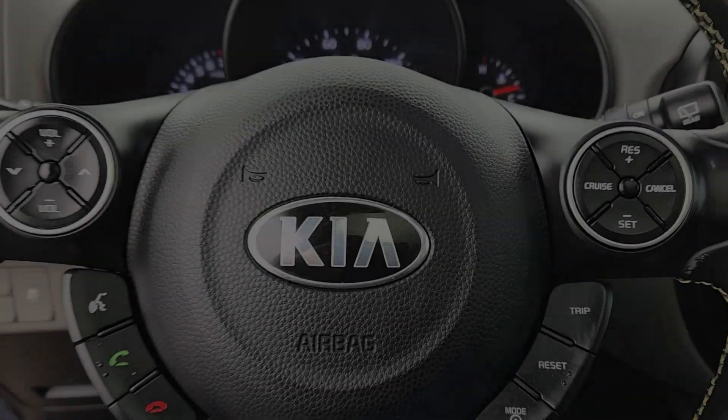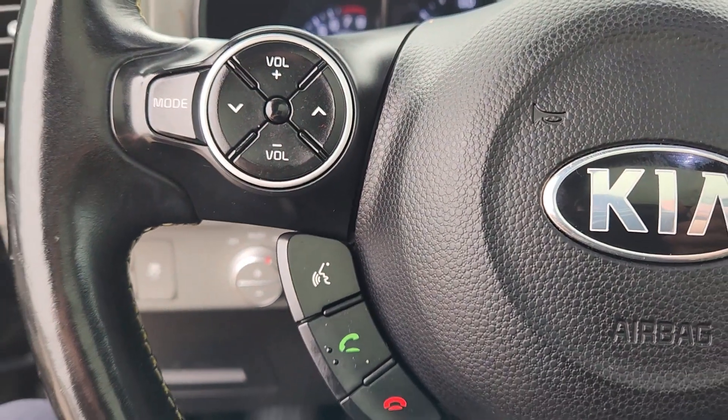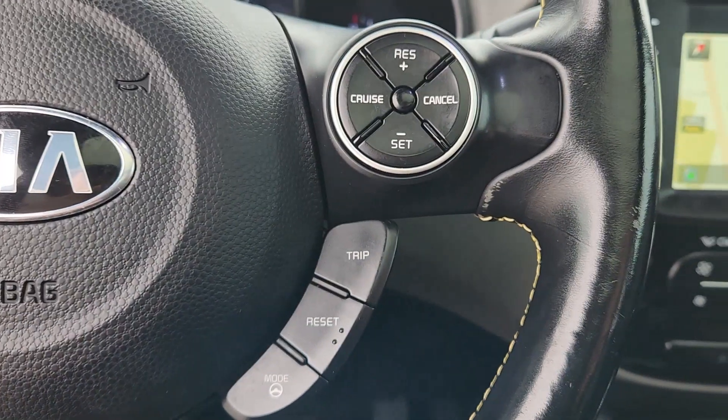You want to have fun but need to be practical — don't compromise. Get the best of both worlds with a Soul. Our team will give you an outstanding test drive experience. Stop in today.